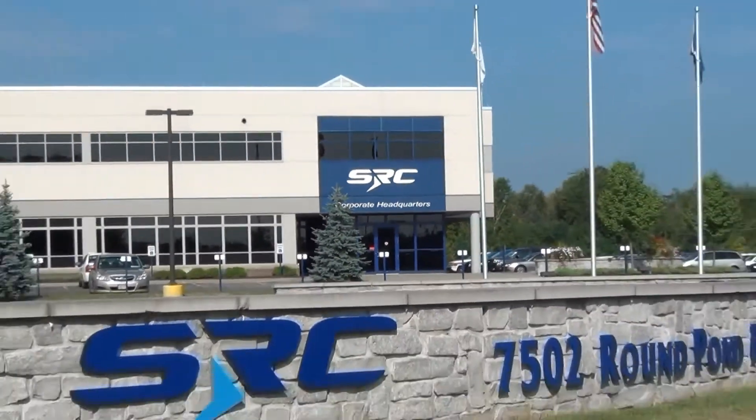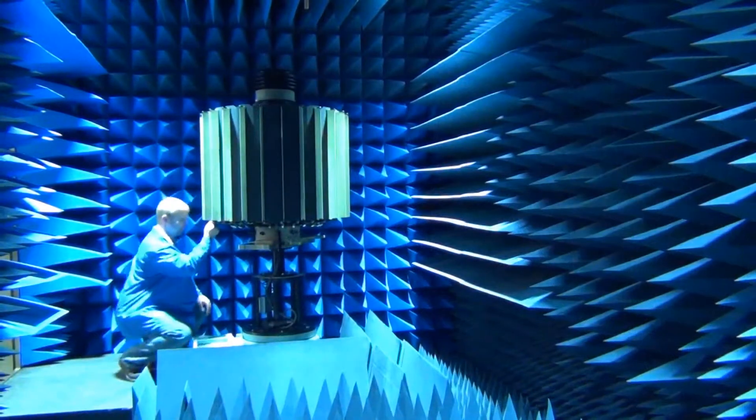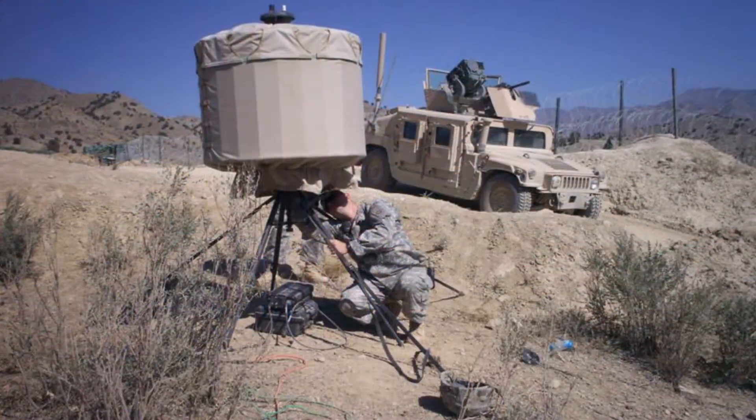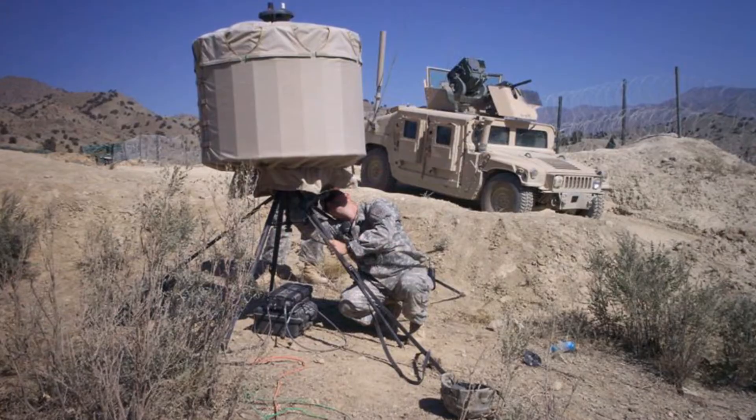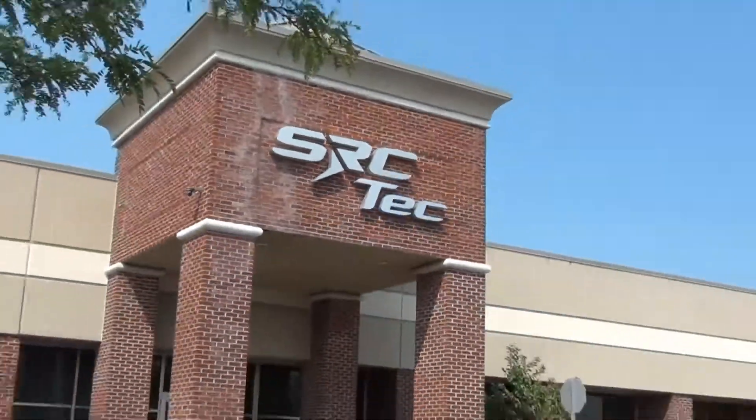Our partnership with SRC produces unmatched continuity from product concept through manufacturing, and from manufacturing through product support for the entire lifecycle of the product. Our approach to product manufacturing is redefining possible.